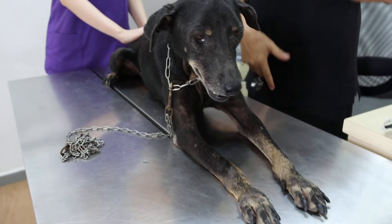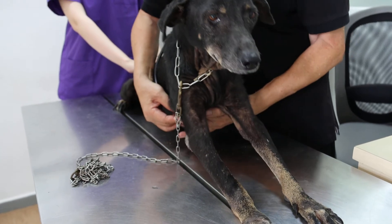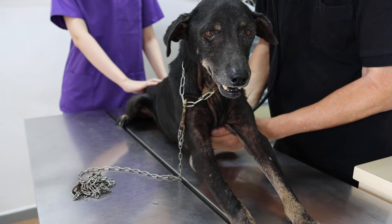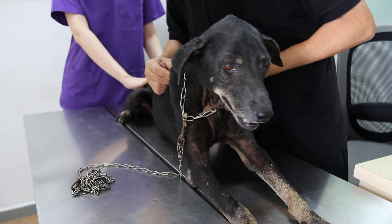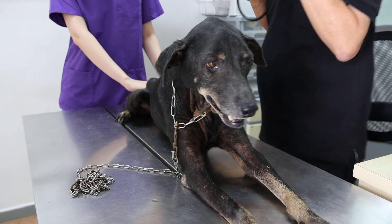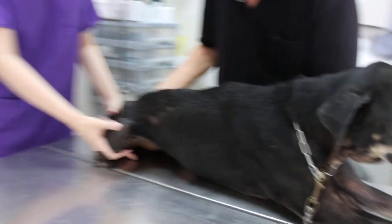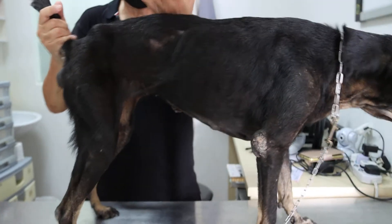Now check the lungs and the heart first while she takes the temperature. The dog is lethargic. Heart is okay. Lungs are normal — no respiratory sounds. Now the dog will stand up and I will palpate the abdomen. You can feel she is very thin.